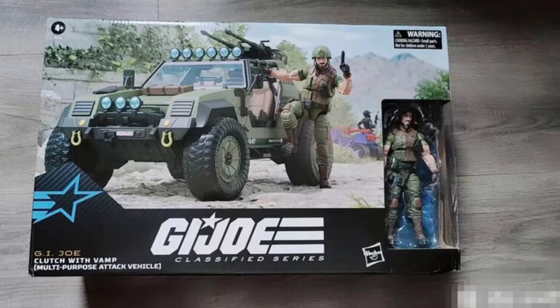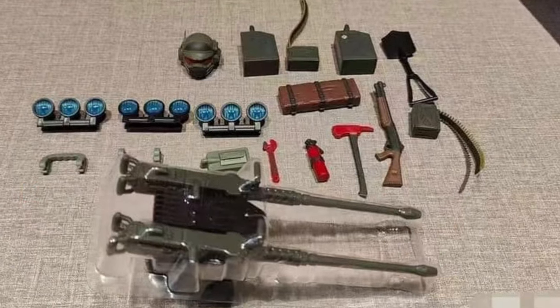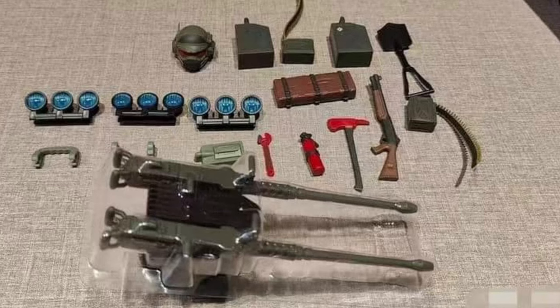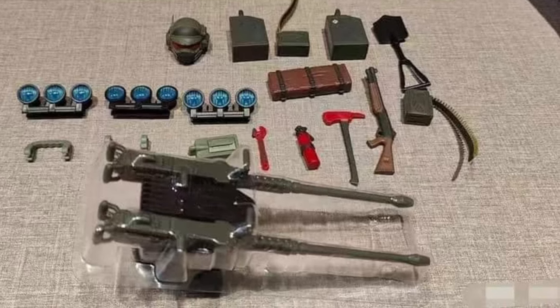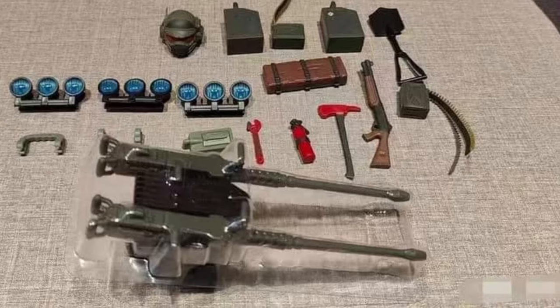Might pick this one up. I mean, I'm not going to jump immediately at it, but definitely might pick it up as you guys have a look at all the accessories that it comes with as well. Very cool stuff. Anyway, you guys can head on over to Toy News International — check out more over there. Let us know if you've pre-ordered it and if you're excited and like what you see so far. Take care.